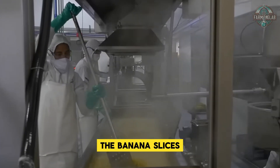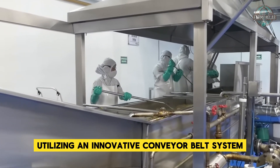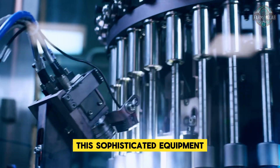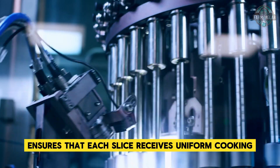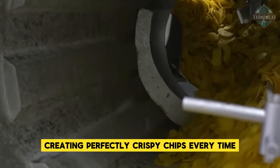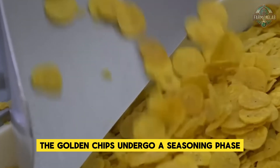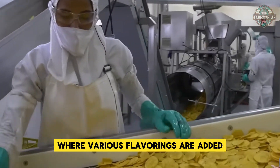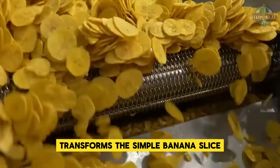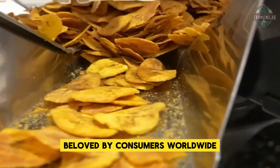The banana slices journey through an advanced industrial fryer utilizing an innovative conveyor belt system. This sophisticated equipment ensures each slice receives uniform cooking from beginning to end, creating perfectly crispy chips every time. After frying, the golden chips undergo a seasoning phase where various flavorings are added to enhance their natural taste, transforming the simple banana slice into a mouth-watering snack beloved by consumers worldwide.